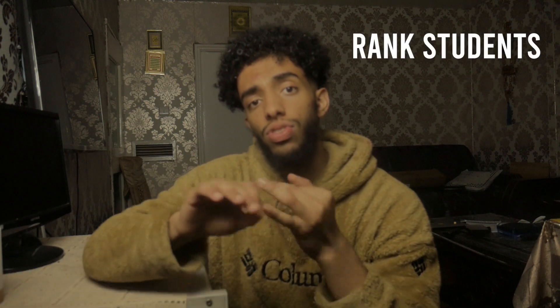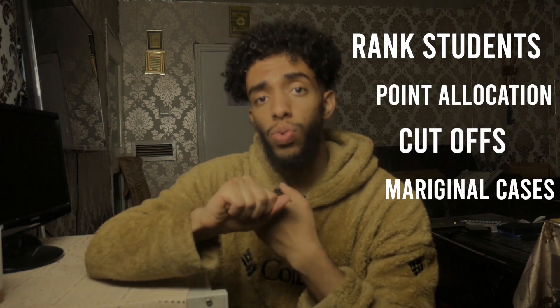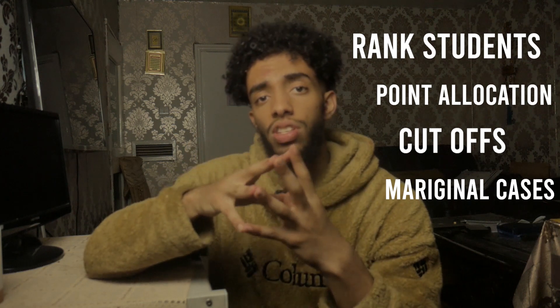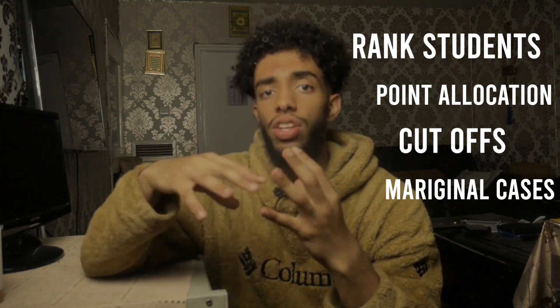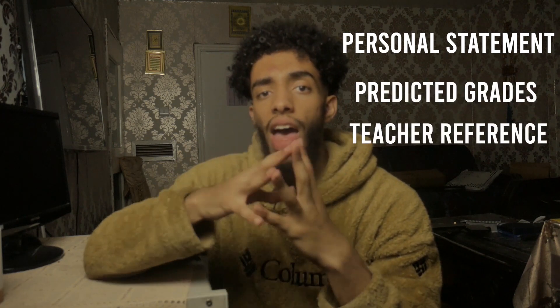I will hopefully put all the universities that use it in the description box below, and we'll mention how they use it in another video. However, getting down to taking the UCAT — some unis will use the UCAT to rank students and provide points for their application process, while others will use it in marginal cases, and some universities will use it very minimally alongside your personal statement, predicted grades, and teacher references.